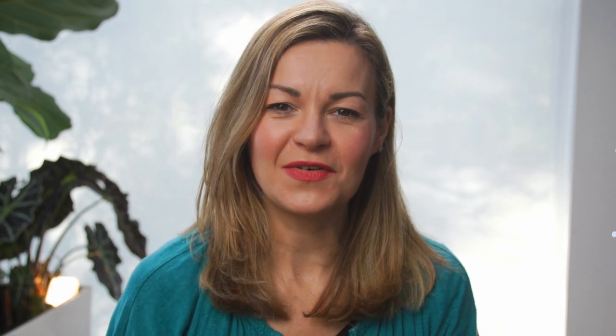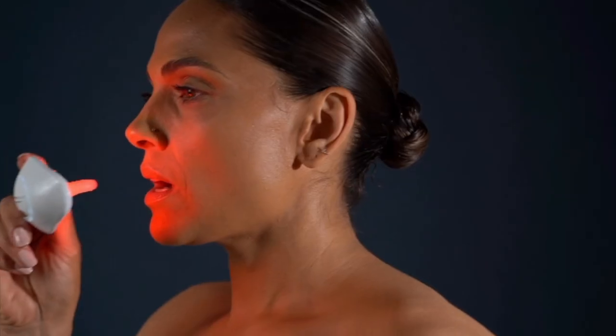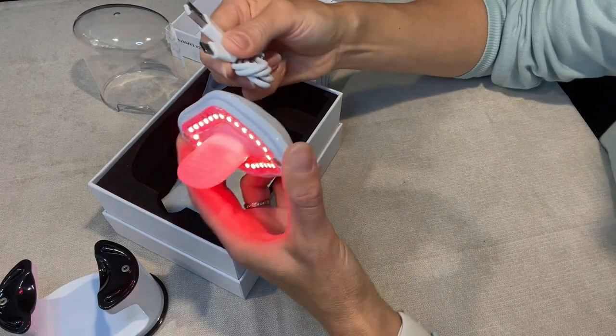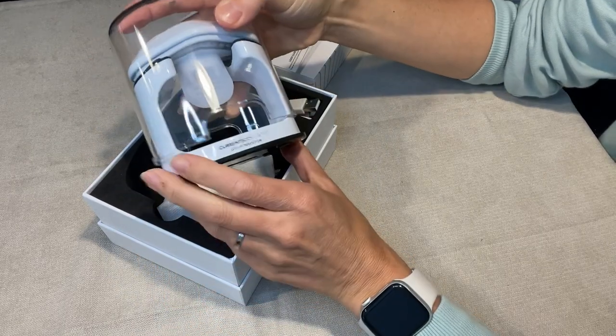Now we move to this funny-looking adult soother that you saw me wearing at the start of the video. It is CurrentBody's LED Lip Perfecter — basically a red light device for your lips that you use regularly for three minutes at a time to help soften lip lines. What it's definitely done for me is improve the condition of my lips. CurrentBody say it should help improve lip volume too, and having used it pretty much daily for eight weeks — the period they say you should see maximum results — I think there's something in that. It just helps pep your lips up so they're in better condition and a little bit fuller. LED red light is very gentle, and it gives gradual results by promoting cell health and renewal. Pricing-wise, this one is £149 in the UK and $189 US dollars.